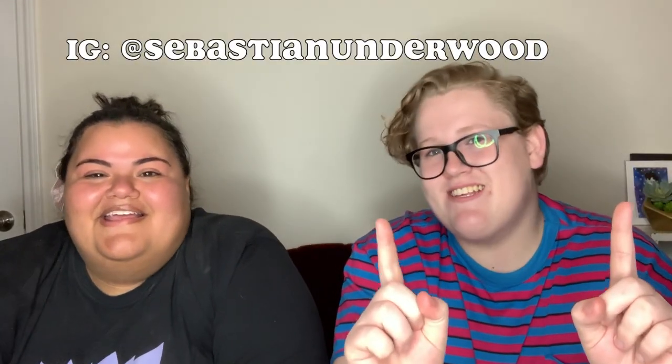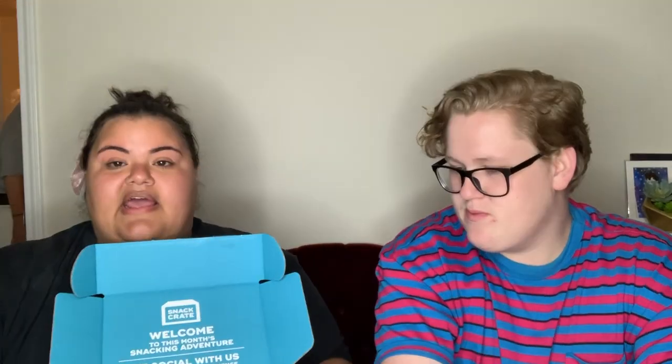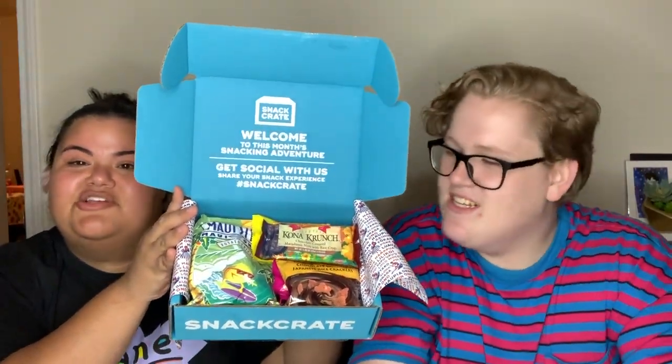So with me today, my special guest of the night is Sebastian Underwood. Follow me on Instagram at Sebastian Underwood. So I finally got February's Snack Crate box, and the state that I got is Hawaii. And so it came with these stickers — so cute. And this is what came in the box, and we're going to show you one by one the items that we received.